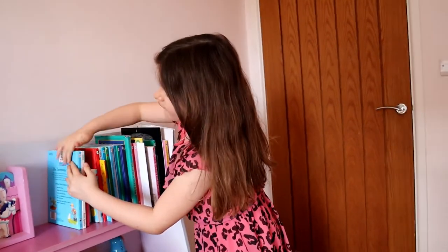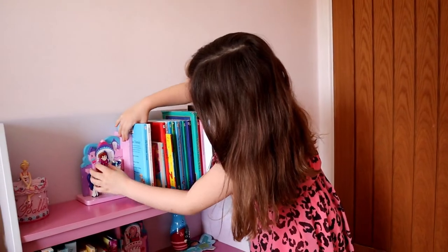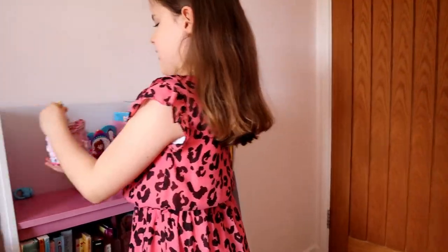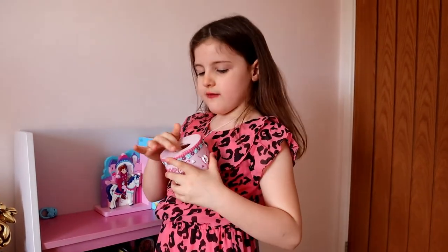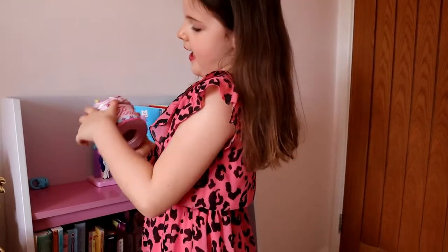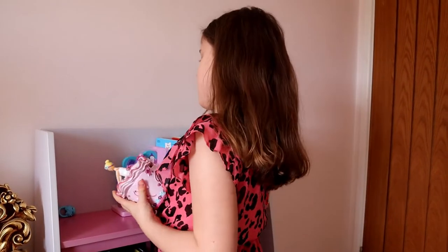And then here I have a book holder, and it's a person riding a horse. I love the horse because it has purple hair. And here I have a ballerina money box — as you can see at the bottom, that's where you get the money out, and that's where you put the money in. It says ballerina. It's so cute.